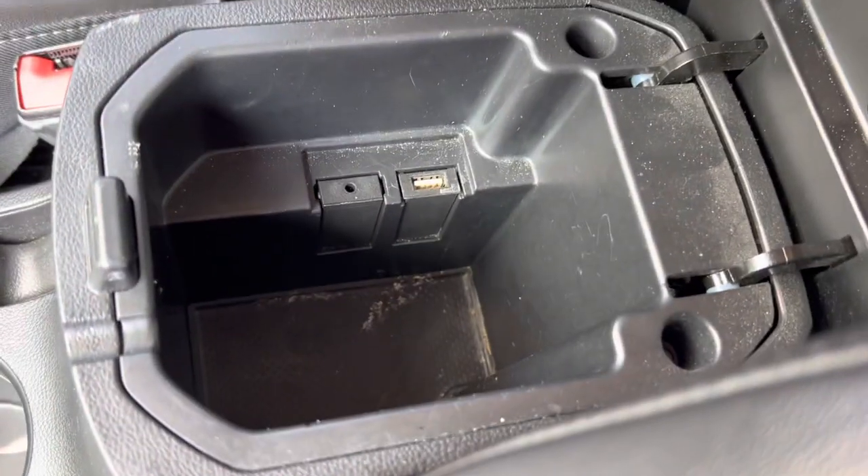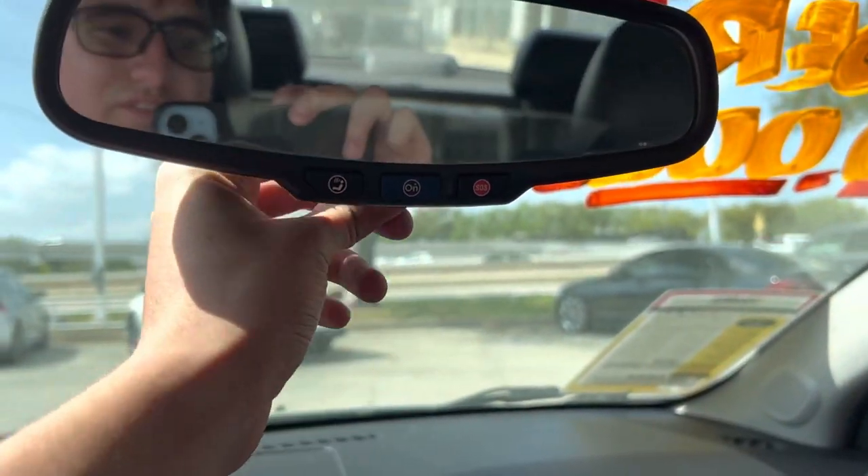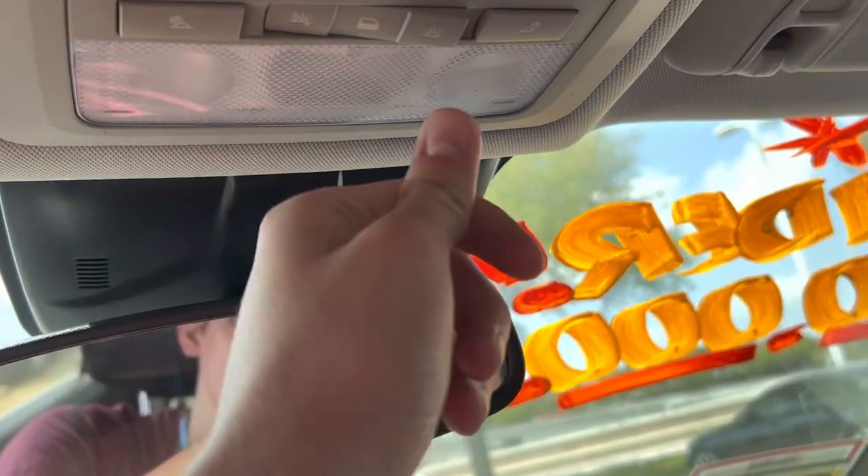You do get cup holders, storage with USB and AUX input. The console does slide — very tiny. You do get a manual dimming rear view mirror, OnStar communication, and interior lights.